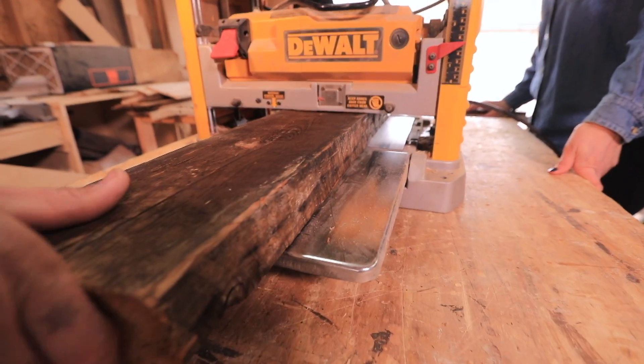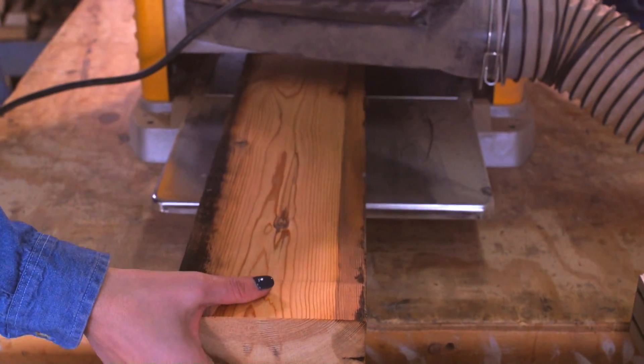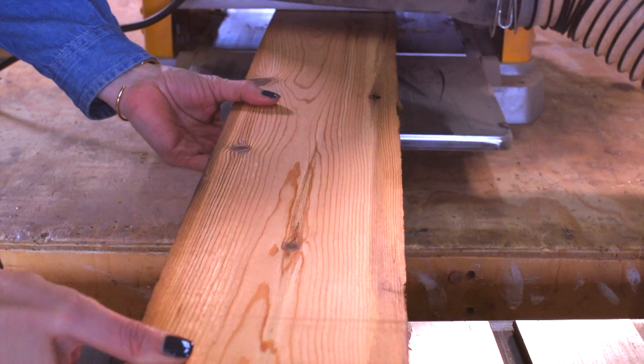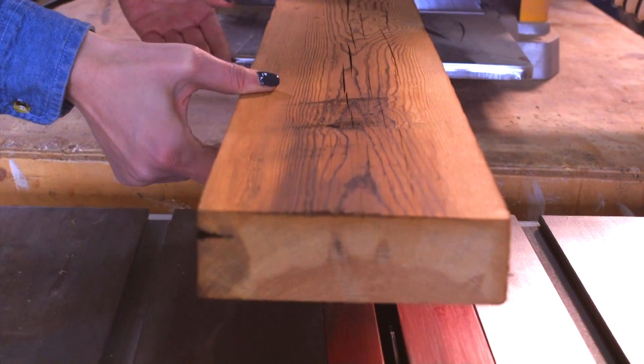When we first get the reclaimed wood, it's covered in grime and dirt and years of weather, and you can't really see what the wood looks like. So after we denail it, we run it through the planer, and with each pass through the planer it just starts to reveal the character that's underneath, and it's really fun to watch that start to come out.